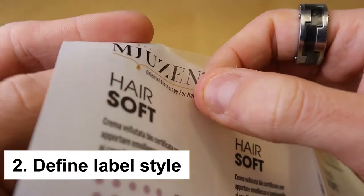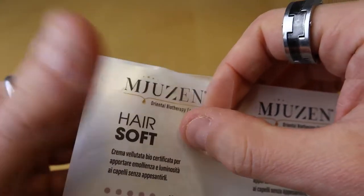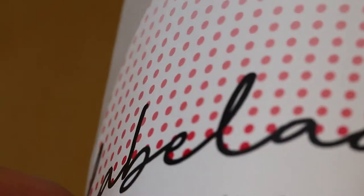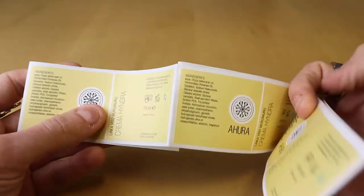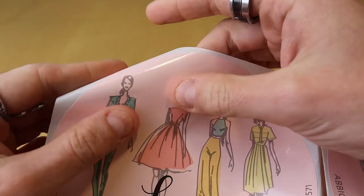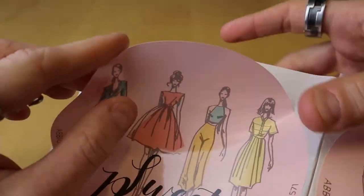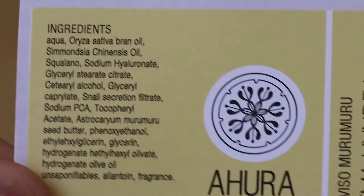Number two: define your label style. The style of your label will primarily depend on your target audience. For instance, if you are targeting a younger audience, you can choose to go quirky with labels, while for a classier crowd, a minimalist label will do the needful. Depending on your brand, you can follow the more traditional cosmetic style route, or go artistic using hand-drawn masterpieces, abstract images, or extreme minimalism.